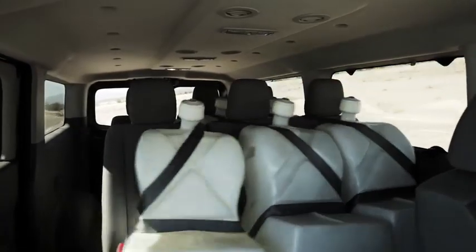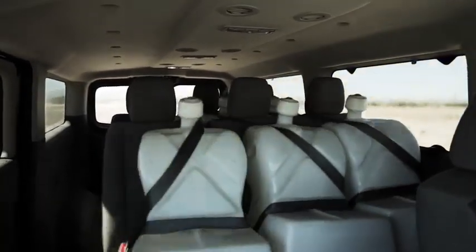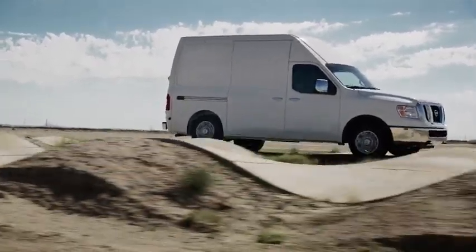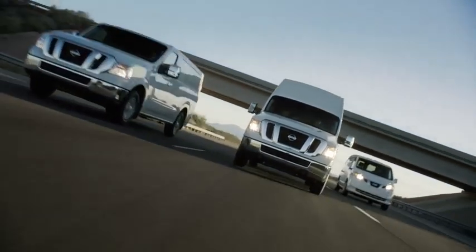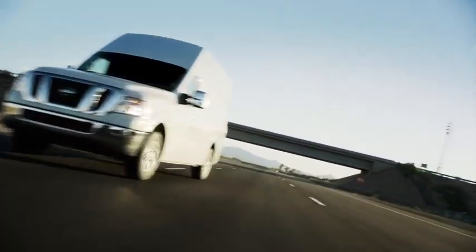185-pound water dummies put the NV passenger through a real workout. Cargo vehicles are tested with racks and bins in place. Nissan commercial vehicles — over 7,000 quality and durability tests. Innovation that excites.